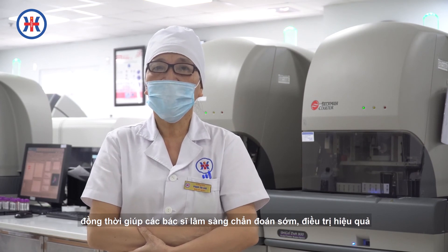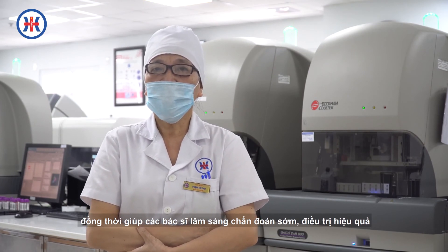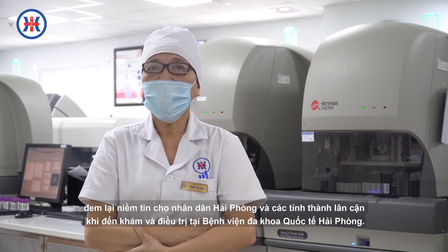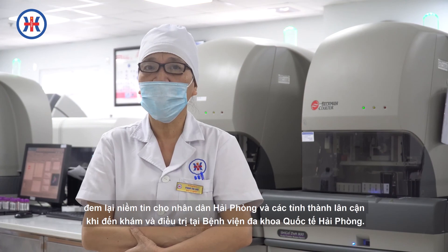Đồng thời giúp cho các bác sĩ lâm sàng chẩn đoán đúng, điều trị hiệu quả, mang lại niềm tin cho nhân dân Hải Phòng và các tỉnh lân cận khi đến khám và điều trị tại Bệnh viện Đa khoa Quốc tế Hải Phòng.